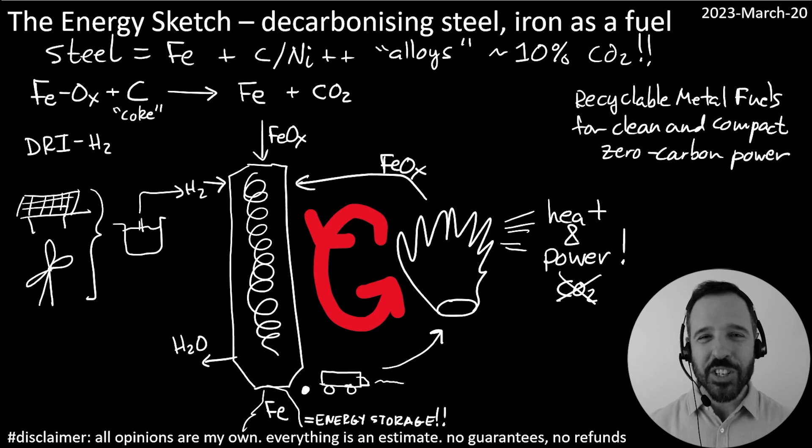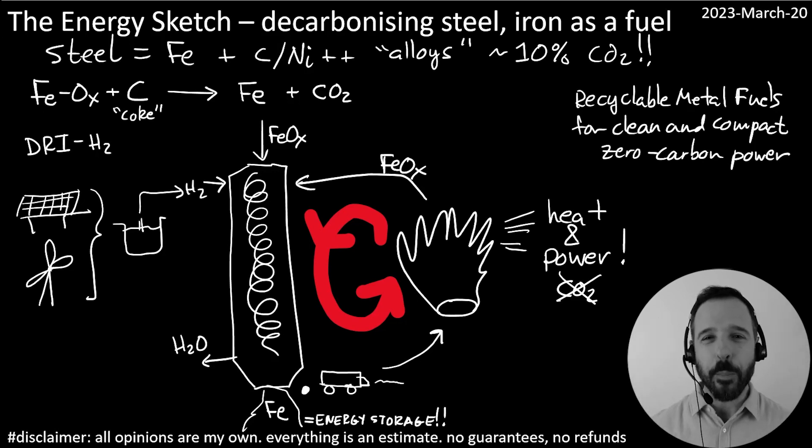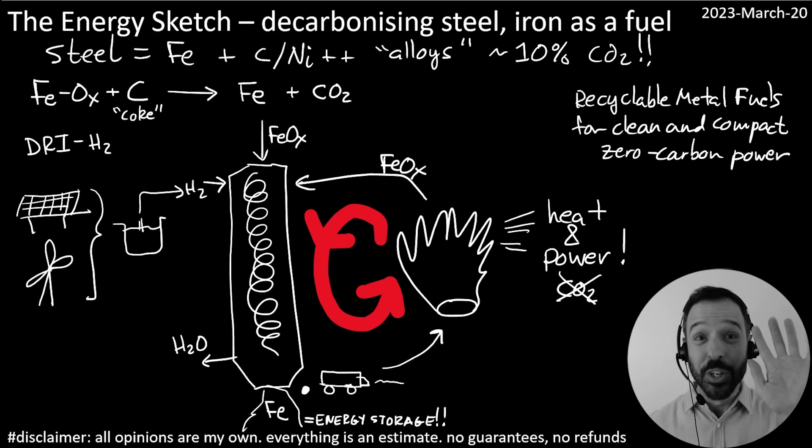But for now, it's just a sketch and a little peek into how material production and energy storage can link together and couple together to solve really important problems in both spheres. I hope you liked today's episode, folks. Thanks so much for tuning in. See you next week, Monday, 12 p.m., youtube.com/@energysketch. Don't forget to hit subscribe and hit the bell and all that stuff. I just love getting your comments. Take care, see you next time. Toodaloo.